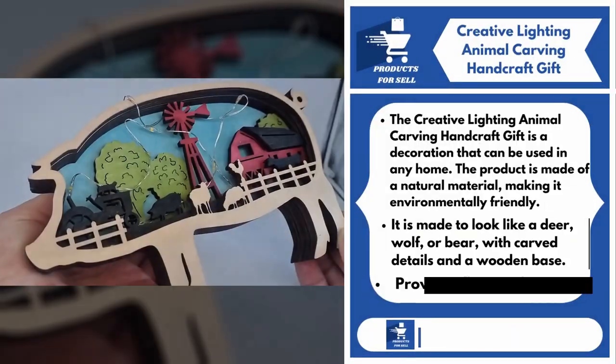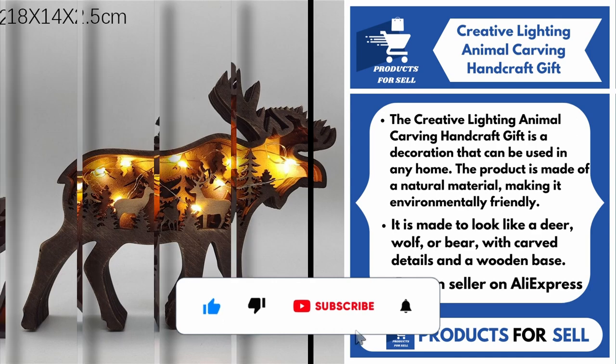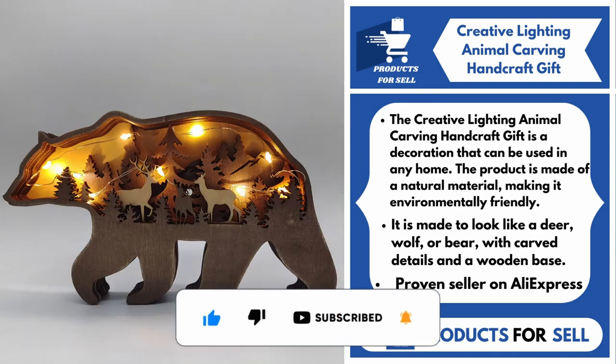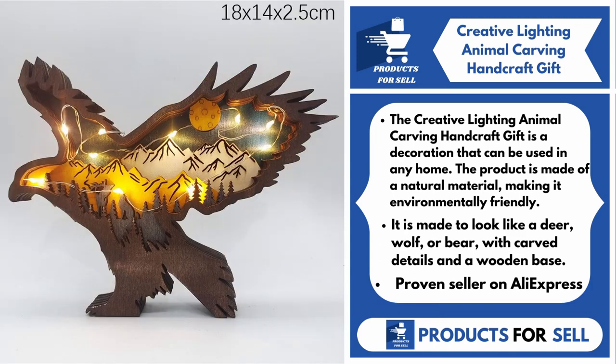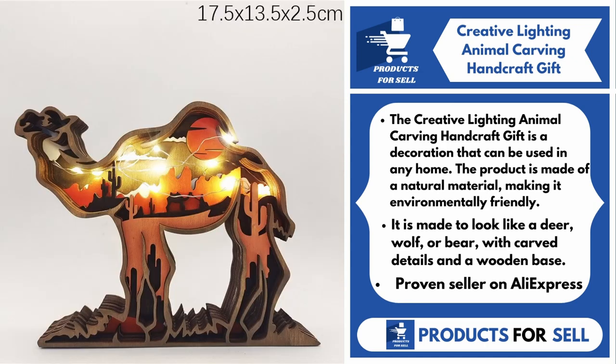Our next product is the Creative Lighting Animal Carving Handcraft Gift. This decoration can be used in any home. The product is made of a natural material, making it environmentally friendly. It is made to look like a deer, wolf, or bear with carved details and a wooden base.